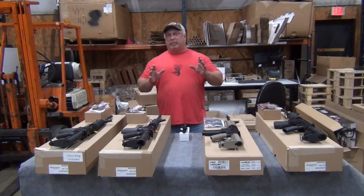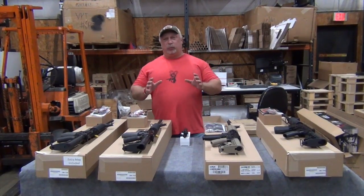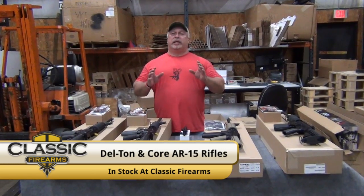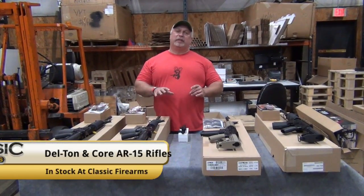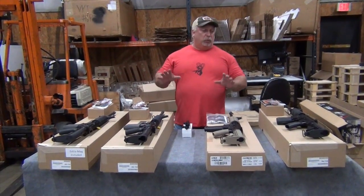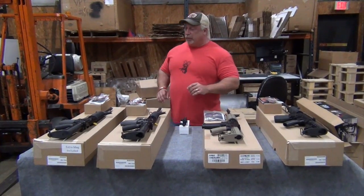As we've talked about in the recent past, right now is a really good time to buy AR-15 rifles. Rifle prices on AR-15s are at historic lows. We think they've hit the bottom simply because there's nowhere else to go. Today we have four AR-15 type rifles that are a really good value that we want to tell you about.